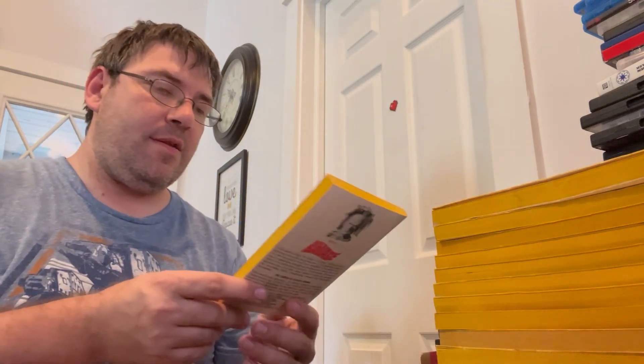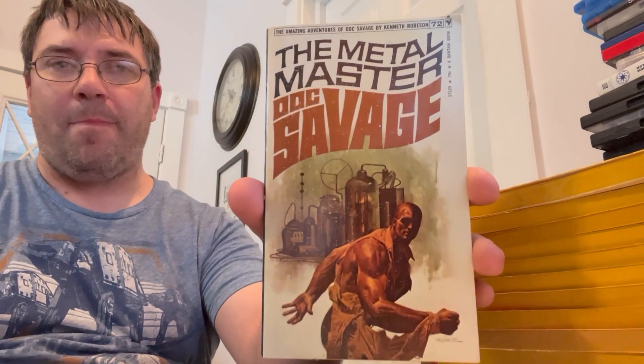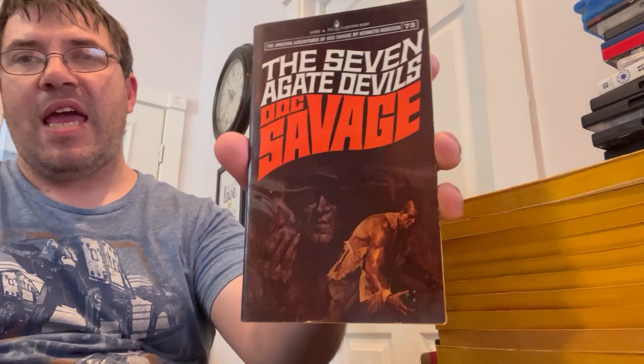Number 65: The Green Death. Number 66: Mad Mesa. Number 67: The Freckled Shark. Number 70: Spook Hole. Number 71: Murder Mirage. Number 72: The Metal Master. Number 73: The Seven Agate Devils.